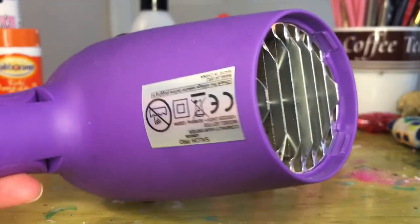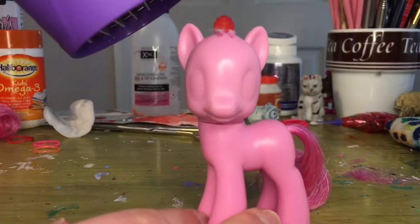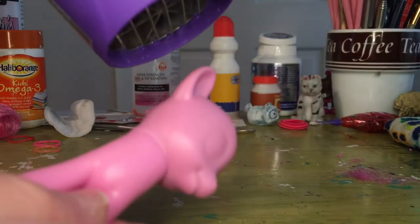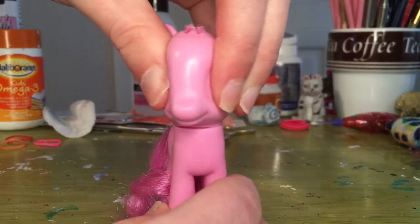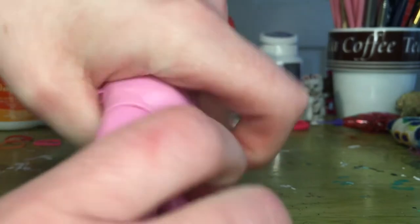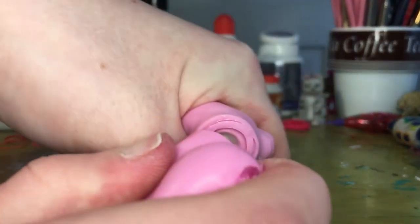I want to remove the head of the pony so I can get the tail out. I'm using a hairdryer to soften up the pony's head so I can easily remove it — the heat makes the head go temporarily super squishy. Now I'm going to firmly grip it and try to pull it off.